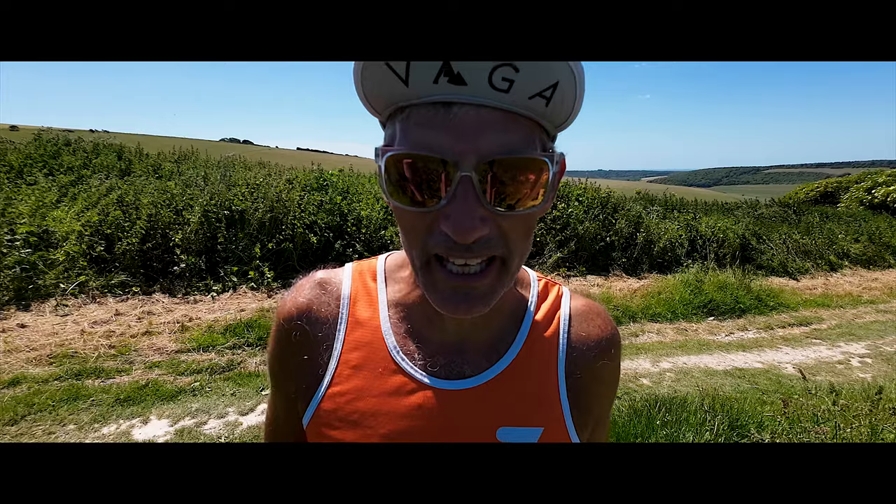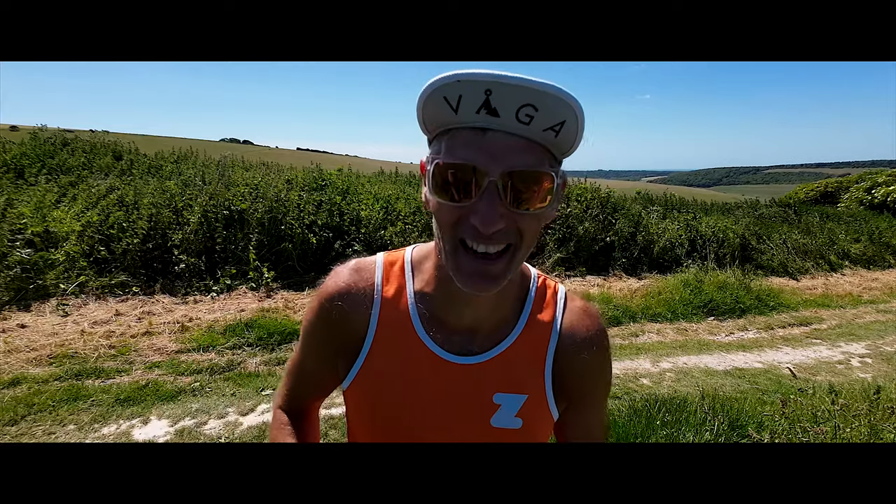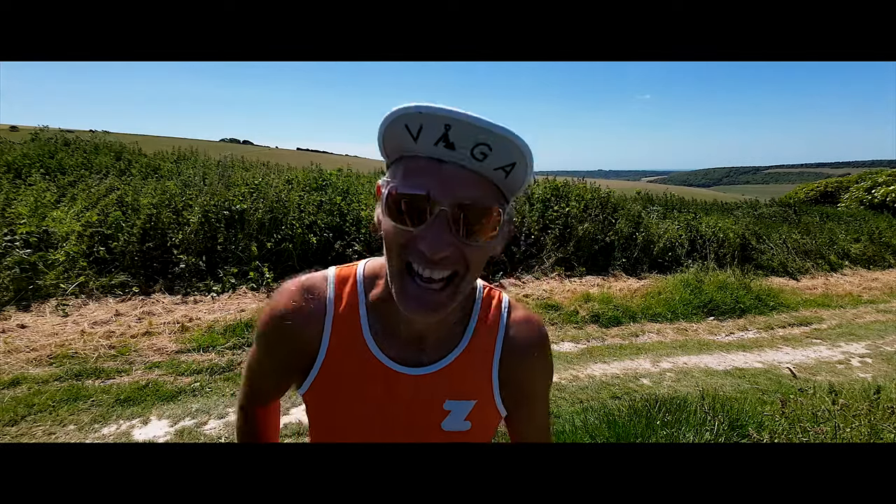From what people tell me, the first half of the Lakeland 100 is more difficult than the second half. Still, if I can get the first half done in 15 to 16 hours and then the second half in 14 or 15 hours — let's see.